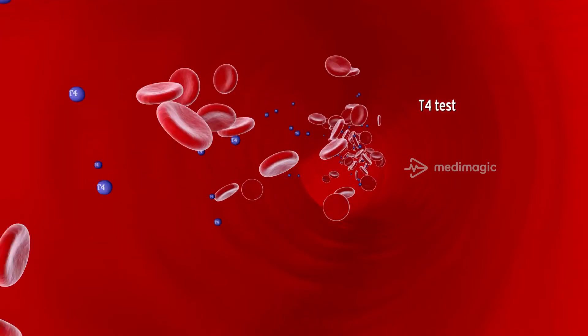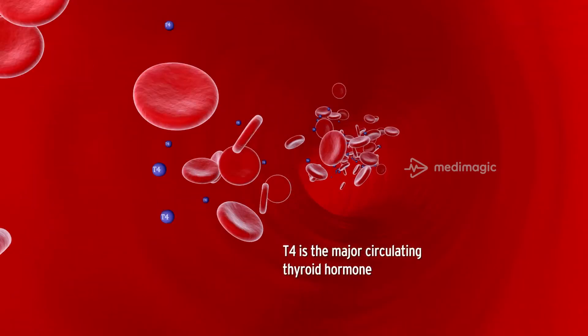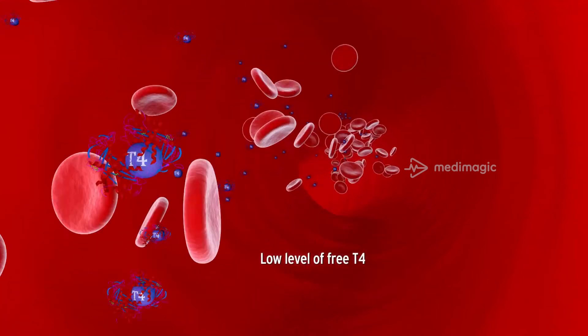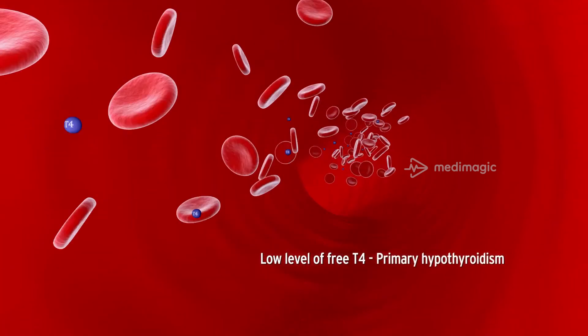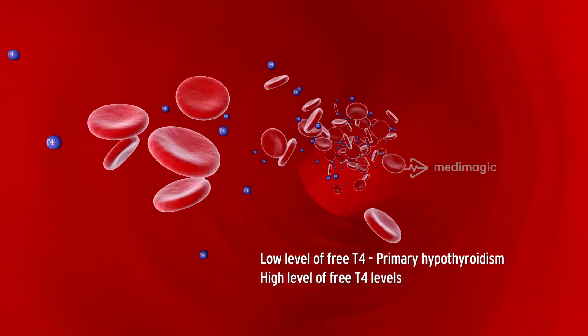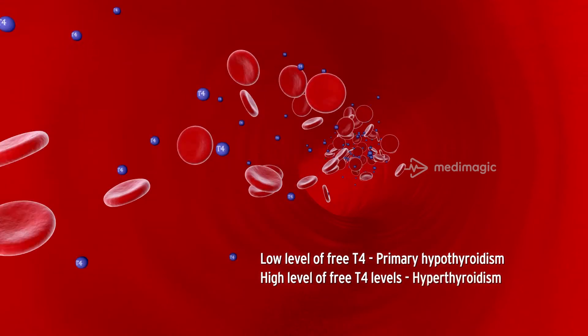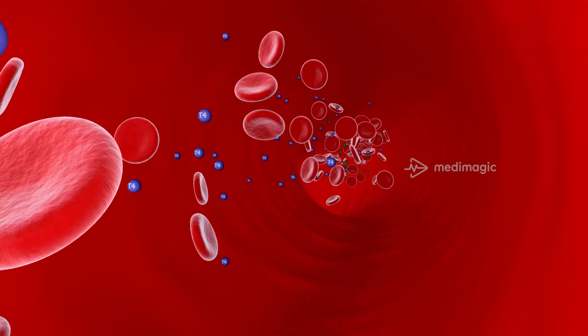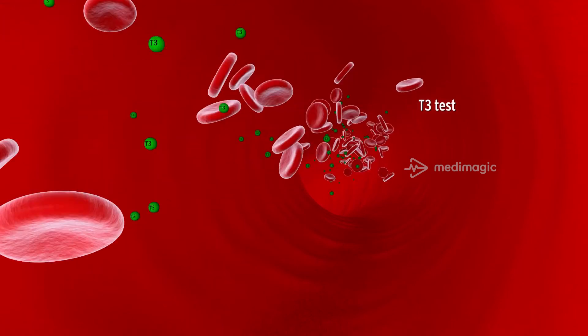T4 is the primary circulating thyroid hormone in the blood. Low levels of free T4 indicate primary hypothyroidism, whereas a high level of free T4 indicates hyperthyroidism. People with hyperthyroidism usually have a high level of T3 hormone, and this disorder can be diagnosed with a T3 test.